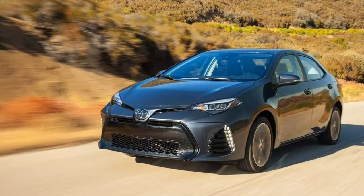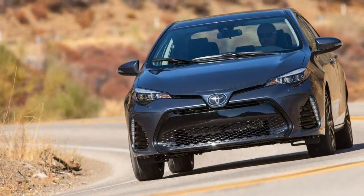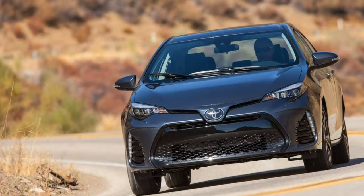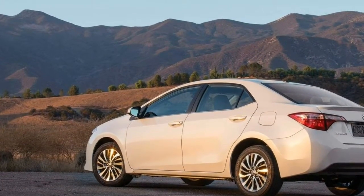If you're looking for a small sedan that covers the basics well, the 2017 Toyota Corolla is a smart choice. Several competitors deliver more thrills from the driver's seat, but a sensible blend of space, fuel economy and value give the Corolla broad appeal.